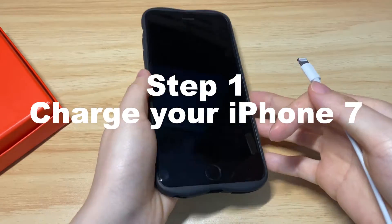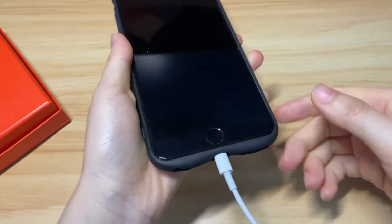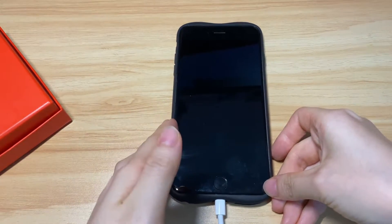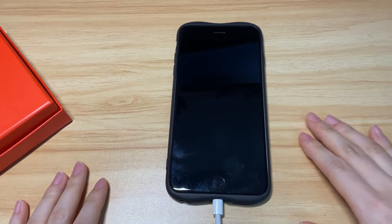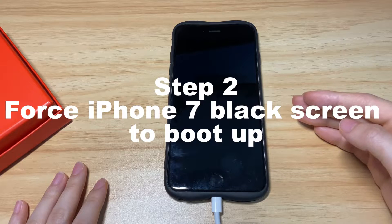Step 1: charge your iPhone 7 for at least 30 minutes. If your iPhone 7 display still remains totally black after charging for hours, or it's stuck on the black screen with a spinning wheel and won't turn on, your next step is to force it to boot up.